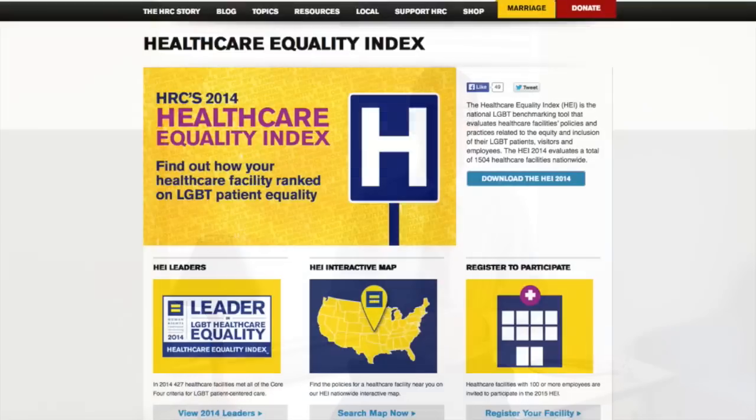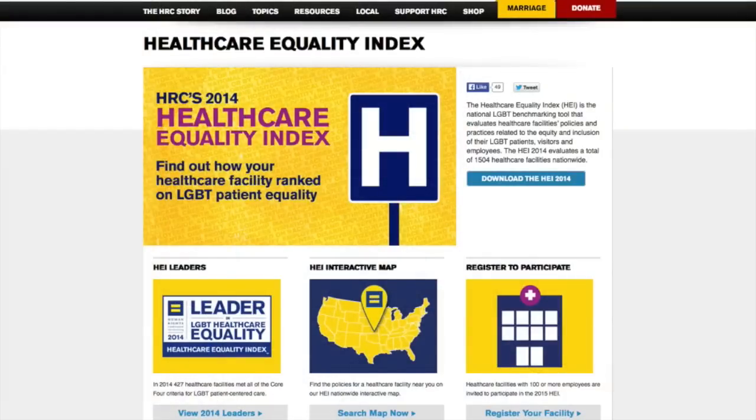The first service I'd like to introduce you to is the Health Care Equality Index. The Health Care Equality Index is a service of the Human Rights Campaign. It rates health care institutions based on the following four key areas that serve as benchmarks for LGBT patient-centered care.